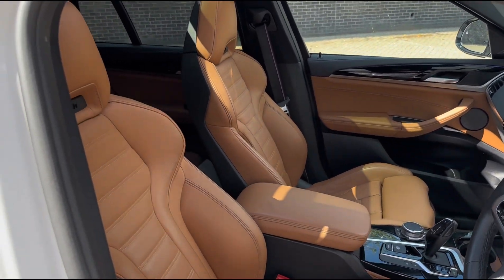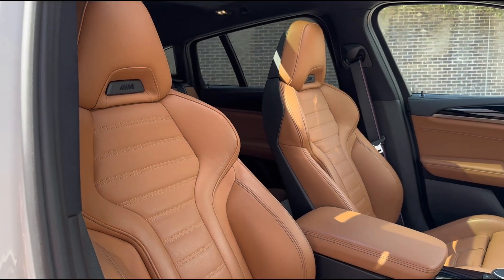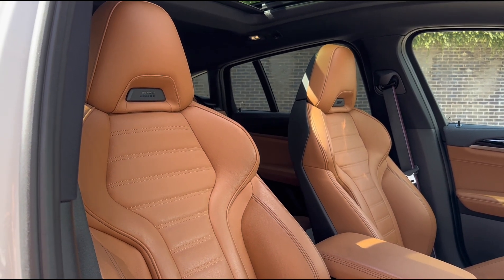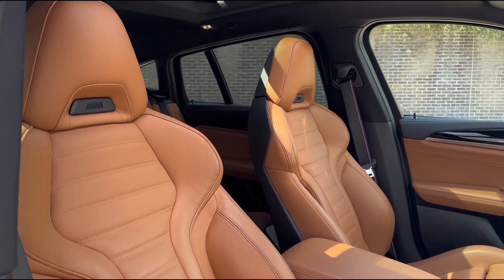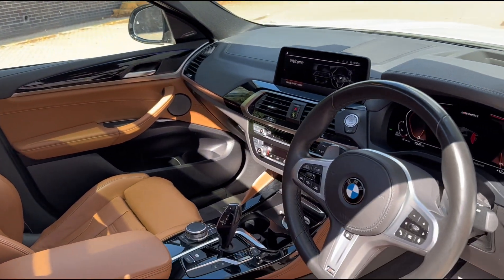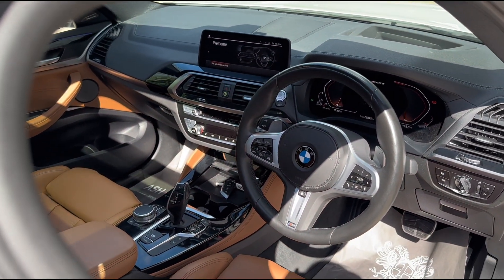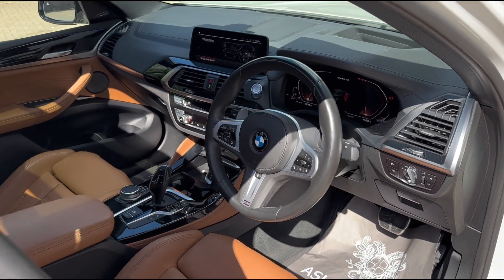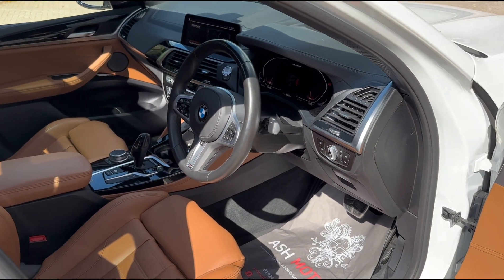This particular example has also got the M Performance seats, which you don't see very often, finished in that wonderful Cognac leather, which looks really nice. We've also got piano black inserts around the interior cabin, which complement the gloss black accents around the car nicely.